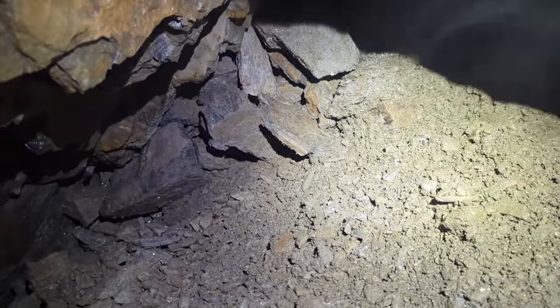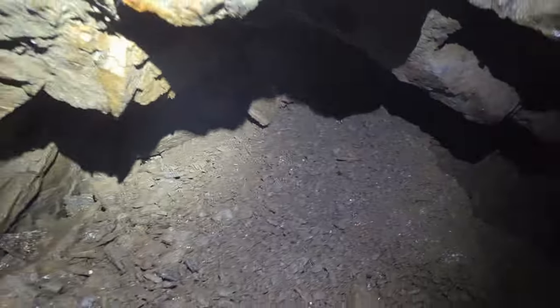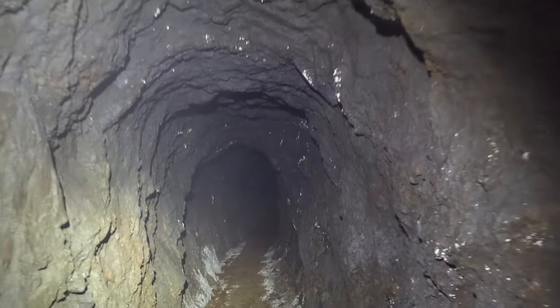I'll have another look. I'm going to get in the mine now and see if I can find the other side of this as well. I reckon I can — I think I know where it is now anyway. See you in a bit.